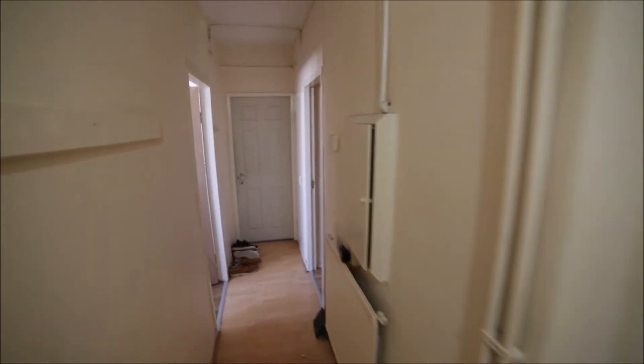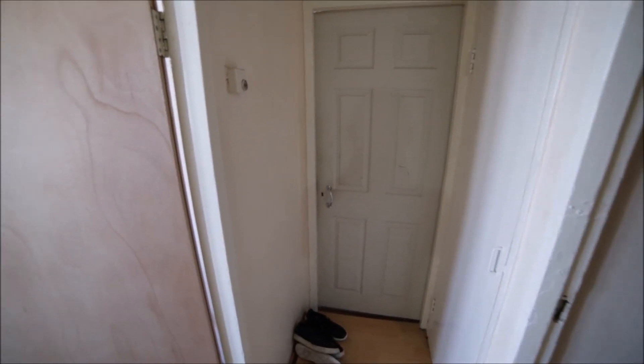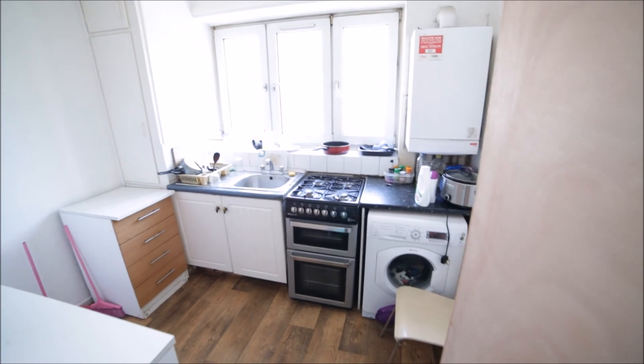On the other side we have rooms A, B, C, D, and E. They are all occupied — only room A is available, which I'm going to show you in a second. And here we have the kitchen.